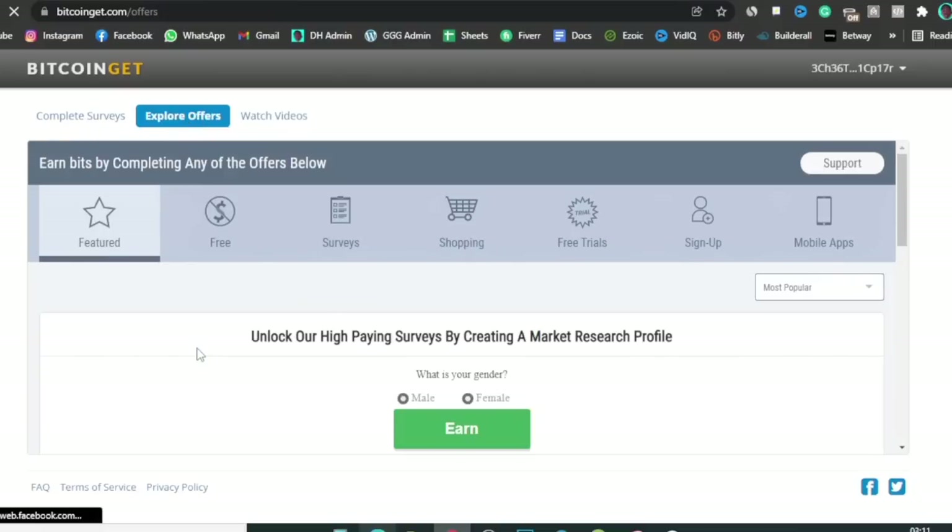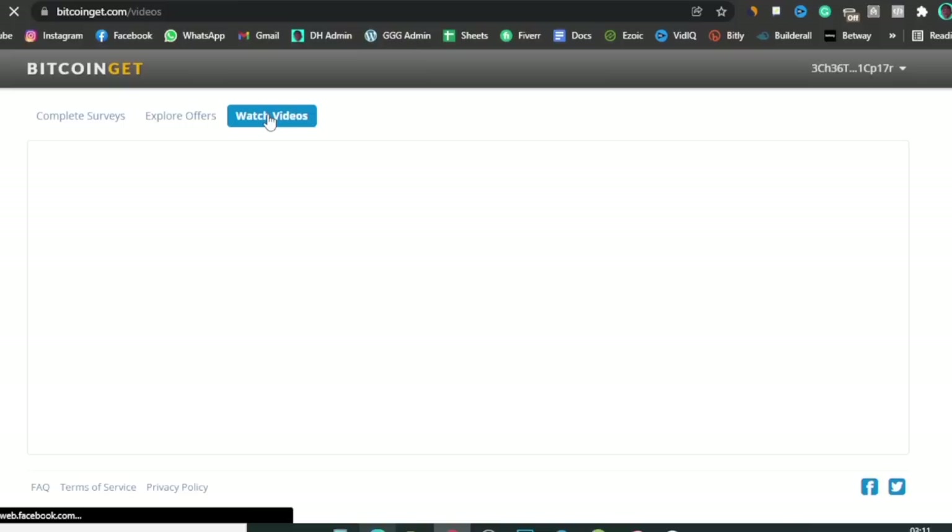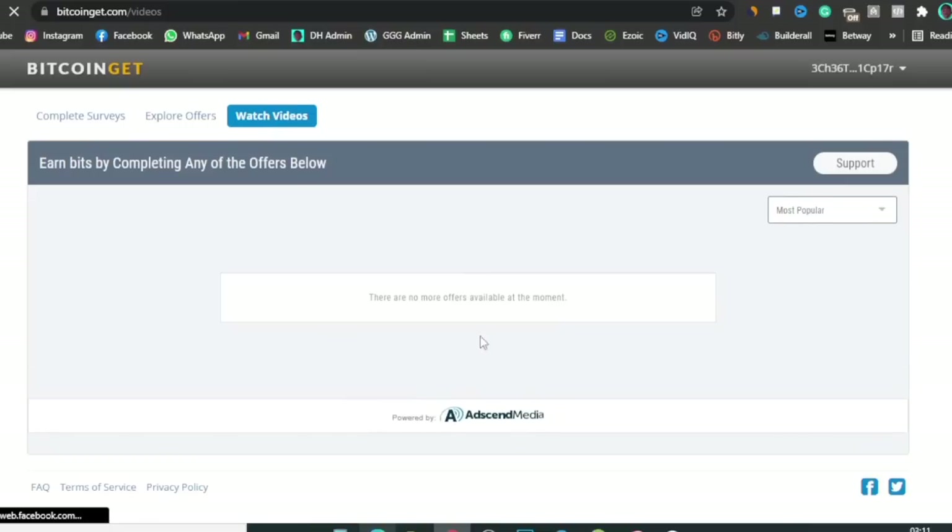Apart from the surveys, they have other things you can do: free tryouts, mobile apps you can download, online shopping to get cash back in the form of Bitcoin, and a video section where you can watch videos to get paid. You need to be here early every single day to watch videos because there are tons of people collecting Bitcoin from this site and the available videos fill up fast. When that happens, you can switch your IP address — your location on the internet — using software known as VPNs.